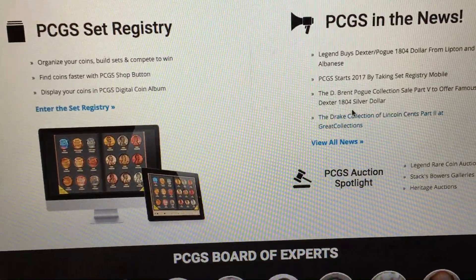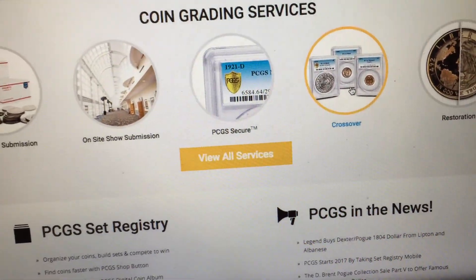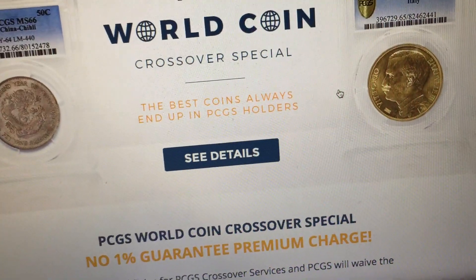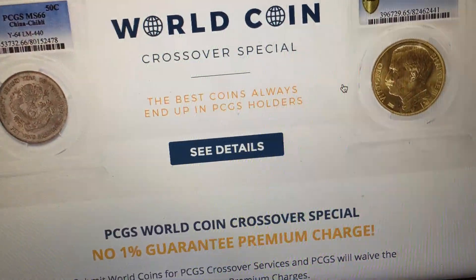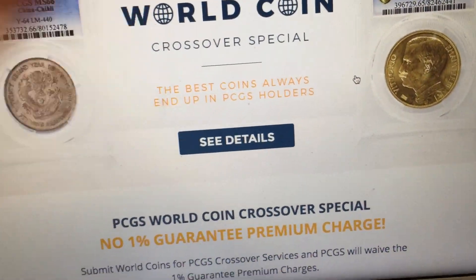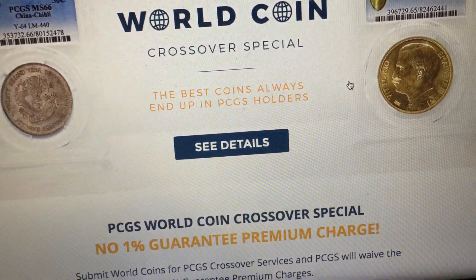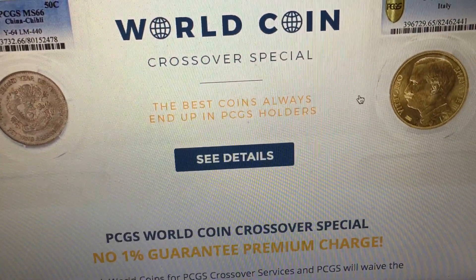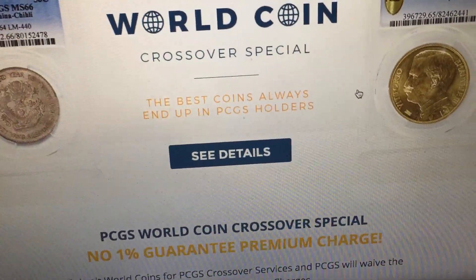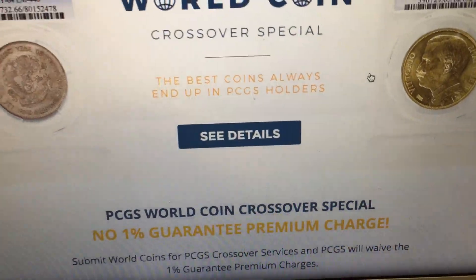They are known to be quite pricey. However, they have a crossover service, which is a service that allows you to re-submit a coin in a slab to see if it grades better. So if you have an MS64 Morgan dollar and you think it's MS66, you can cross it over to NGC or PCGS. If they think the coin will have a higher grade, they take it out of the holder and put it in a new holder with a new grade. If they don't think it's better, or even worse, they leave it in the holder.